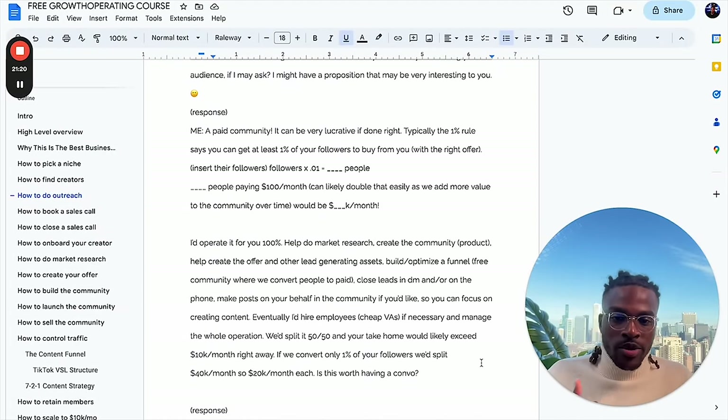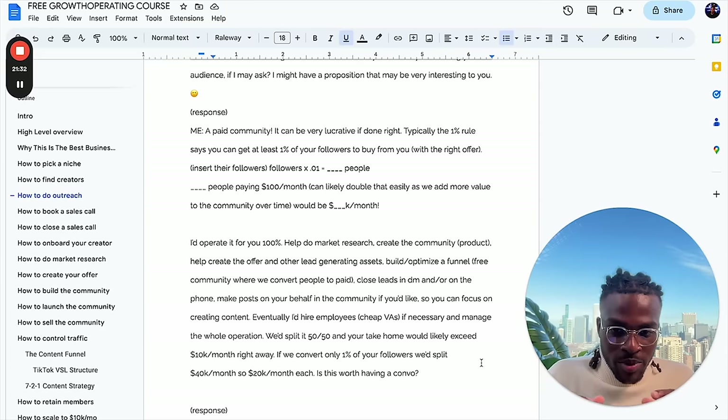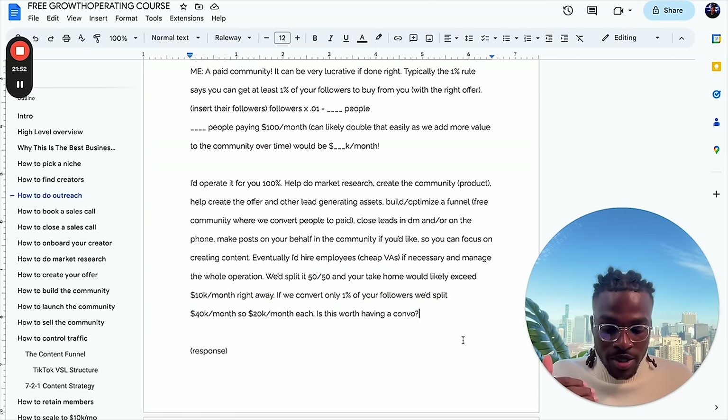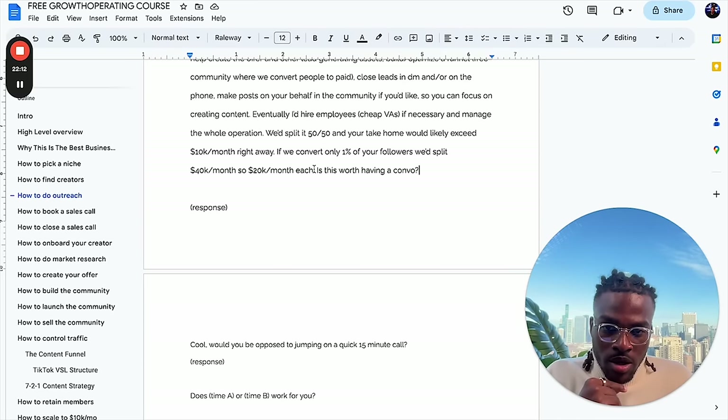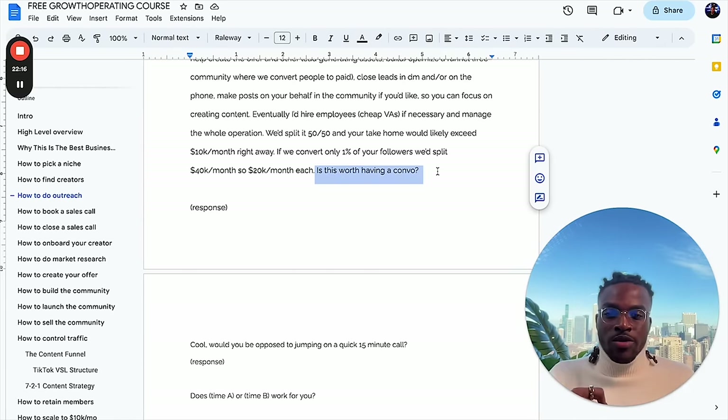Explain that you'll operate 100% for them — help do market research, create the community, help create the offer and other lead generating assets, build and optimize a free funnel, close leads in the DMs and on the phone, make posts. Then use this very powerful sentence: 'Is this worth having a conversation? Is this worth diving into deeper?' They're going to say yes. Then say: 'Cool, would you be opposed to hopping on a quick 15-minute call?' — using that wording of 'would you be opposed' pushes them to say no instead of getting them to say yes.